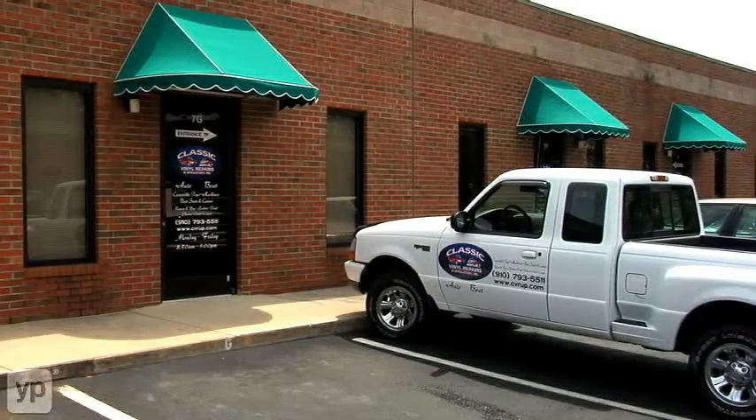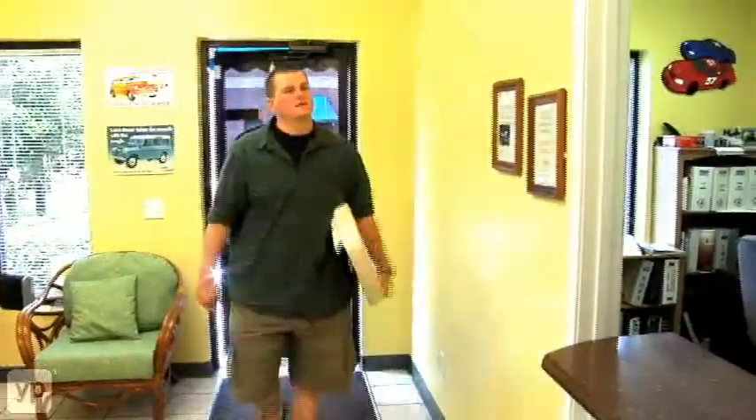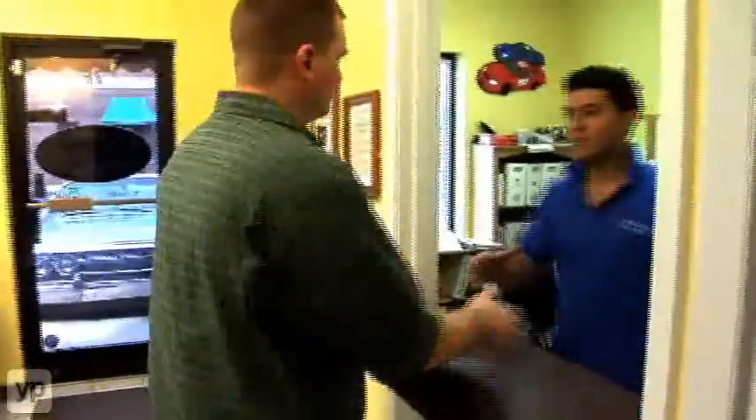When a customer walks through the door of our shop, the first thing that's going to strike them is how clean and neat our shop is. And they're going to be greeted with a warm, friendly smile.